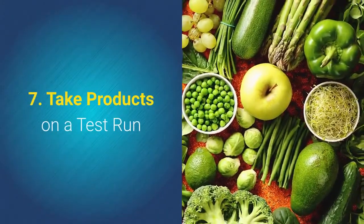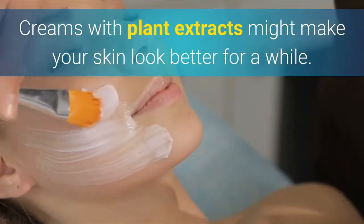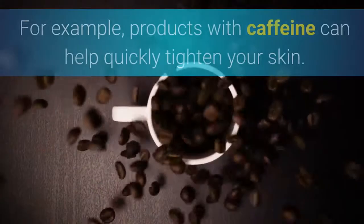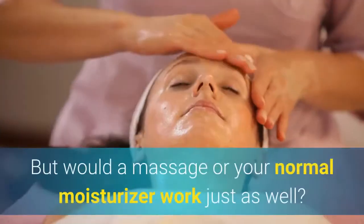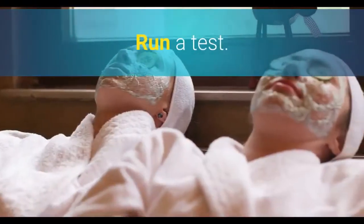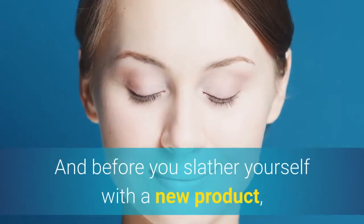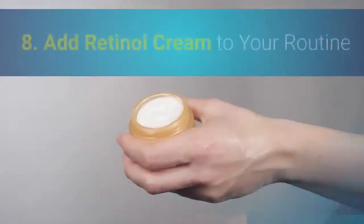7. Take Products On A Test Run. Creams with plant extracts might make your skin look better for a while. For example, products with caffeine can help quickly tighten your skin. But would a massage or your normal moisturizer work just as well? Run a test. And before you slather yourself with a new product, try a small dab so you know how your skin reacts.